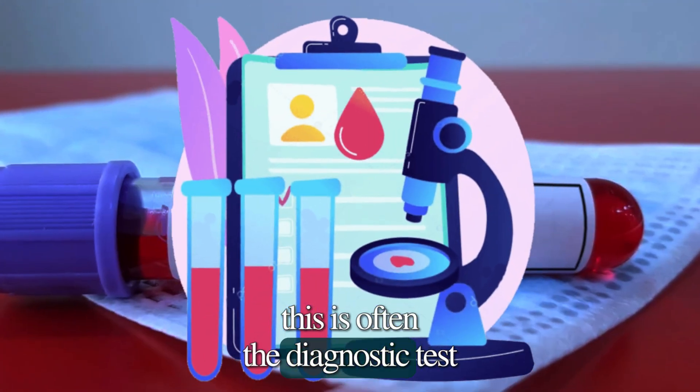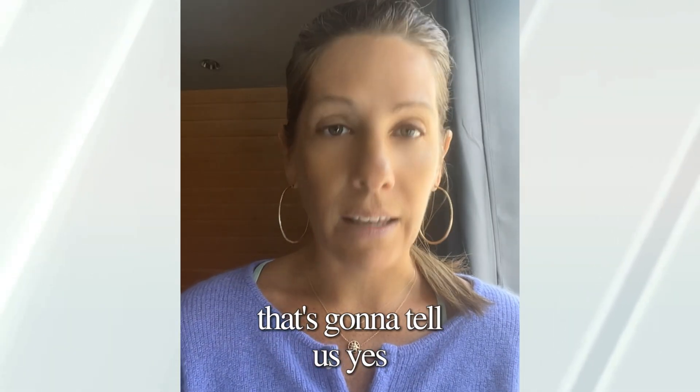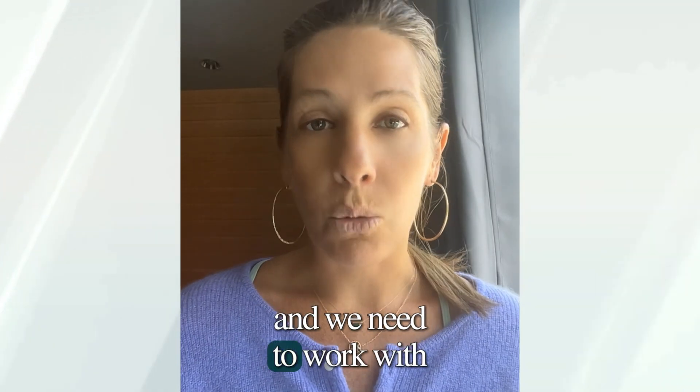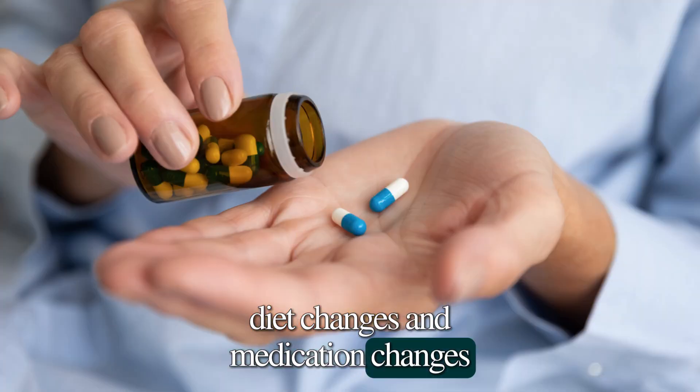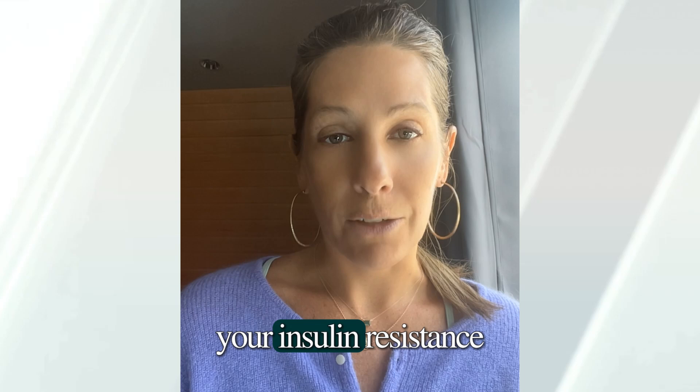This is often the diagnostic test that will tell us yes, you have insulin resistance, and we need to work with you with either lifestyle changes, diet changes, or medication changes that can help you address your insulin resistance.